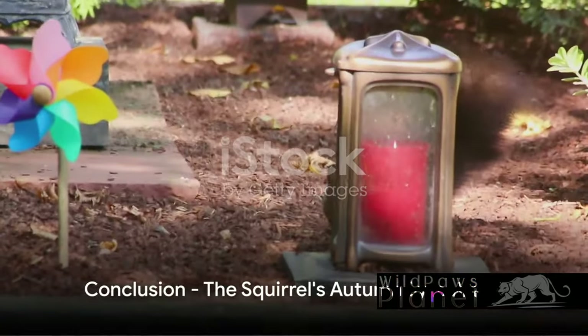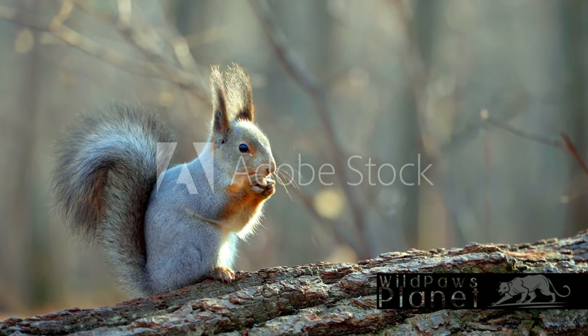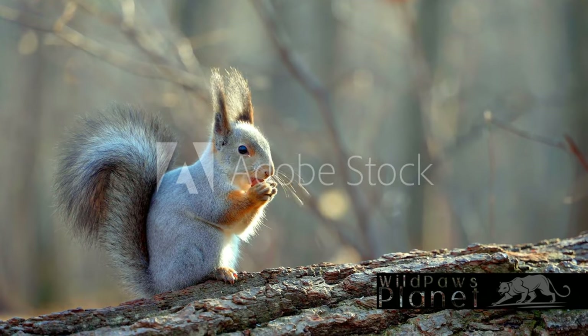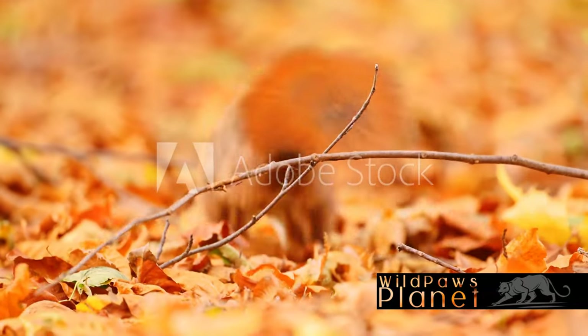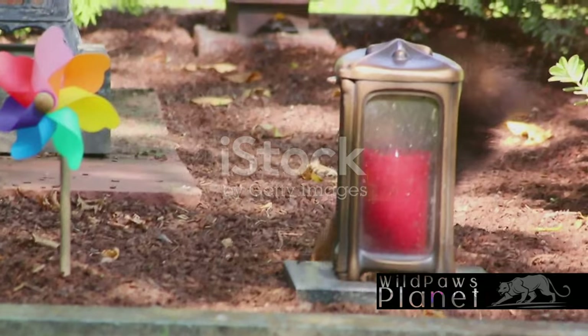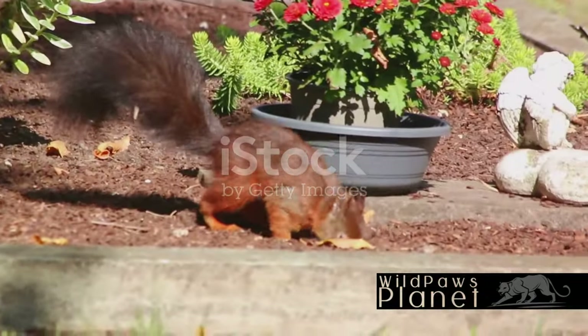And so, the forest whispers its thanks to the little squirrel for painting it in the colors of autumn. This is the tale of the Eurasian Red Squirrel, a humble artist that plays a pivotal role in the transformation of the forest from summer to fall. This squirrel, with its fiery tail, scurries through the trees, collecting and dispersing seeds. In doing so, it not only prepares for the harsh winter, but also aids in the birth of new life, ensuring the forest's continuity.